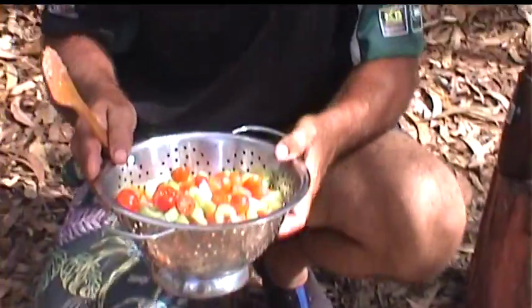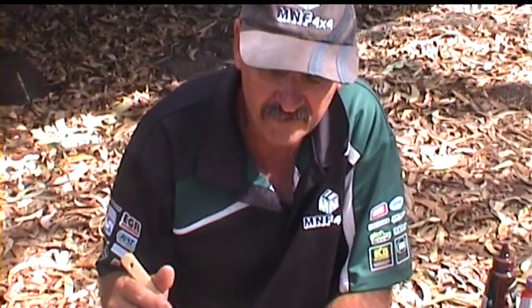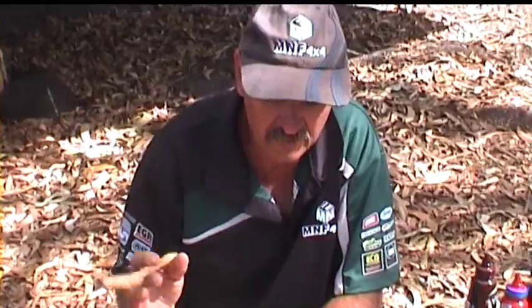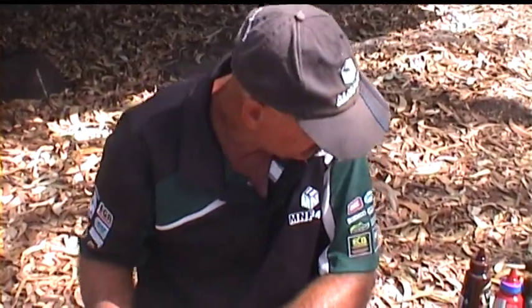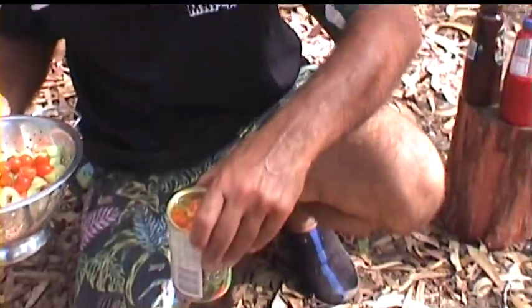Just chopped up two potatoes, one brown onion. We had leftover cherry tomatoes so we just chopped them up. Two stalks of celery. We've got carrots — a tin of carrots, peas and corn — just for a bit of a mixture.